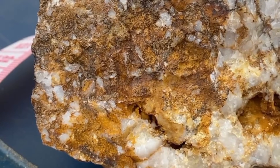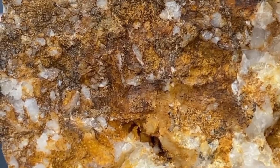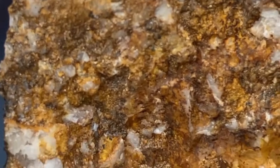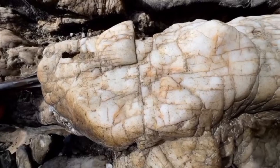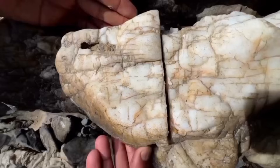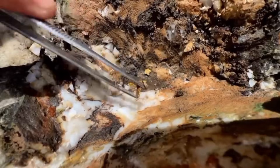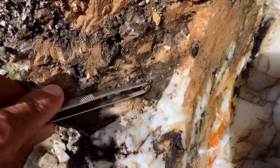Over millions of years, the quartz hardens, the pressure changes, and the rocks shift, leaving behind a geological signature — a quartz vein. But not all quartz veins are equal. Some are barren. Some look promising, but lack metallic mineralization. Others, rare ones, show a texture that immediately grabs the attention of every seasoned prospector.